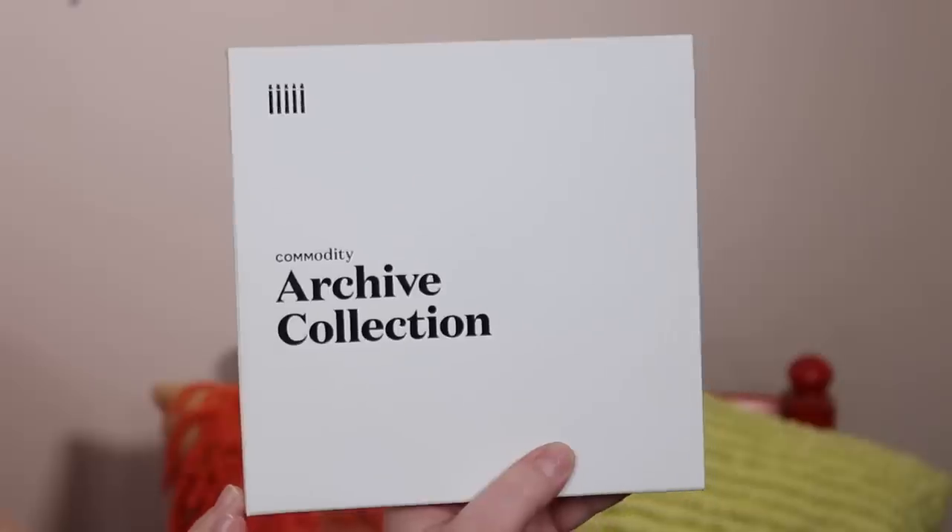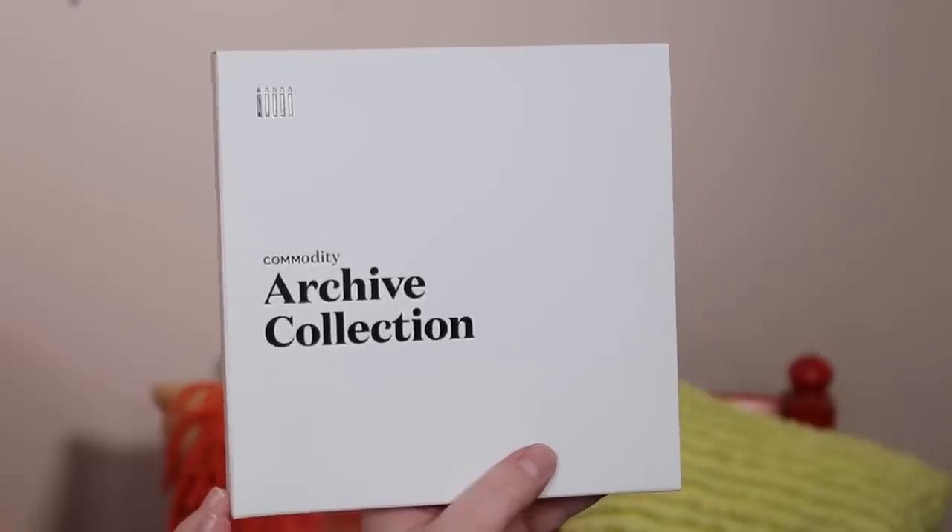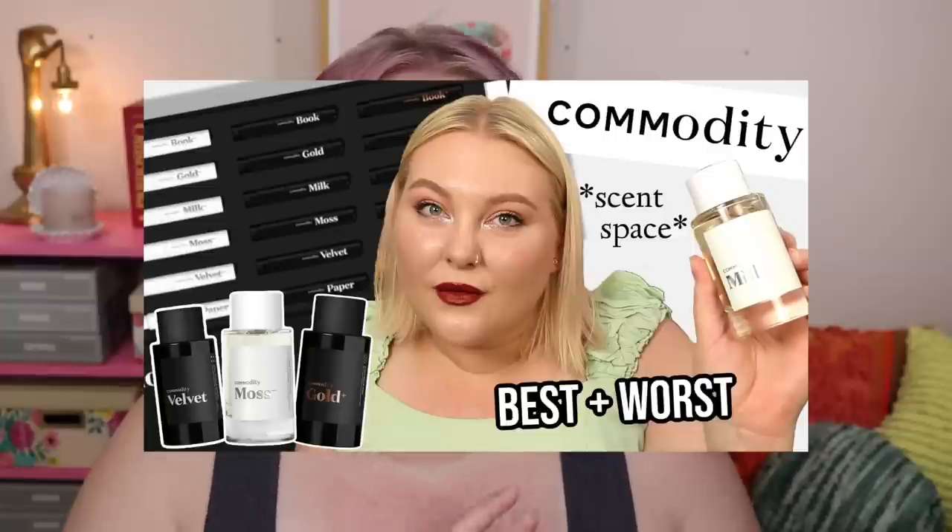Hello everyone, welcome back! I'm excited — we're going to go over the archive collection from Commodity. I have a video on my other channel, my beauty channel, where I used to do my Scent Sundays, and then started this fragrance channel. I went over everything in the Commodity scent space line, so if you want to check that out I'll leave it down below. These archive collection scents are a little bit older, from before they did the scent space.